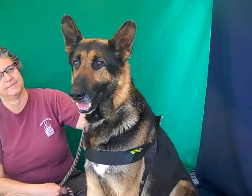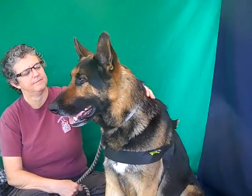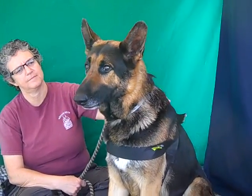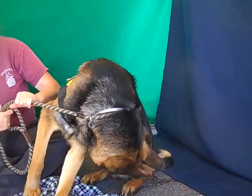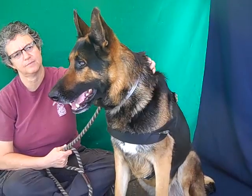This guy is super smart and attentive. He's been over here listening to us and sitting for us on command. He definitely knows some commands and has definitely had some training. He's a great, great boy. He's been good with other dogs out here today — he came over to one of our handlers and just licked his hand right away. Super friendly.